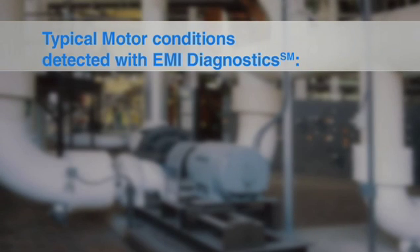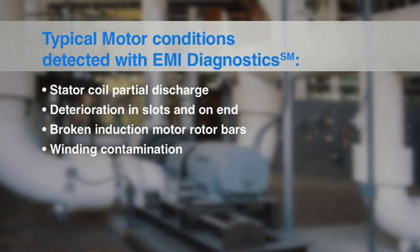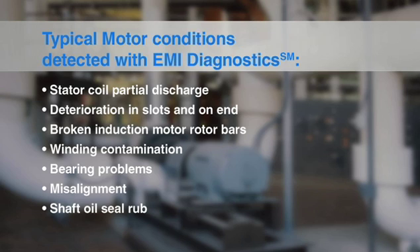Typical motor conditions detected with EMI diagnostics include: stator coil partial discharge, deterioration in slots and on end windings, broken induction motor rotor bars, winding contamination, bearing problems, misalignment, and shaft oil seal rub.